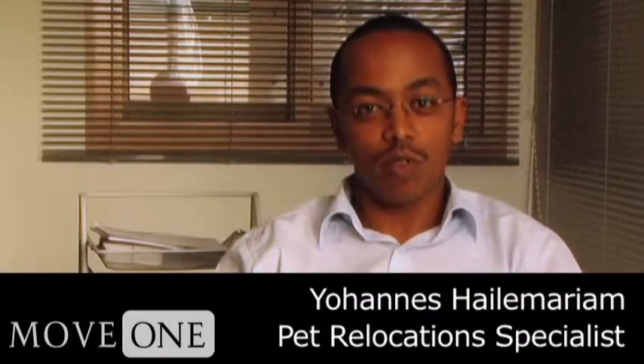Hi, my name is Johannes. I handle pet transportation and move-on relocations office, Dubai.